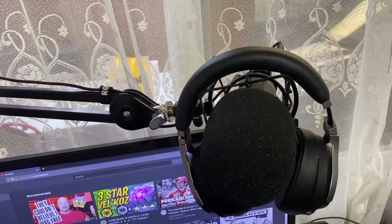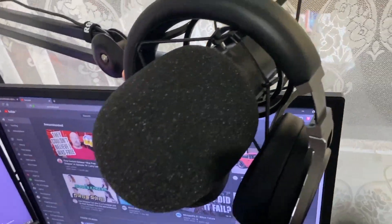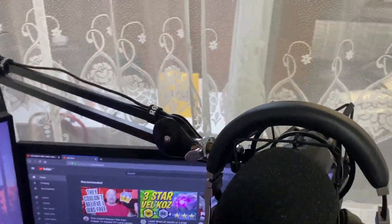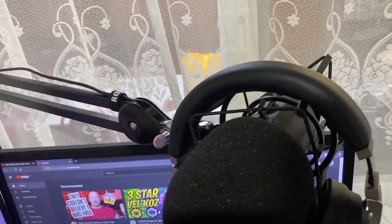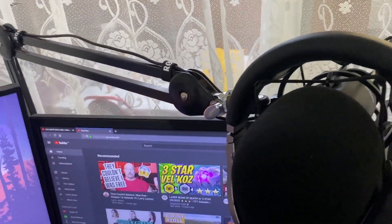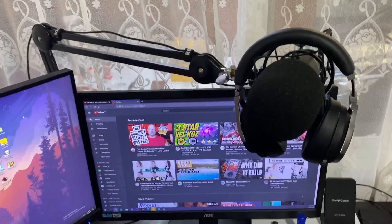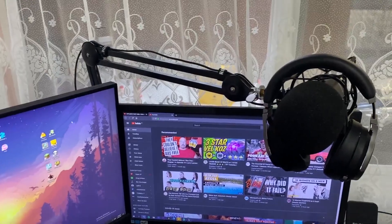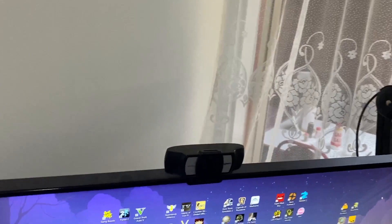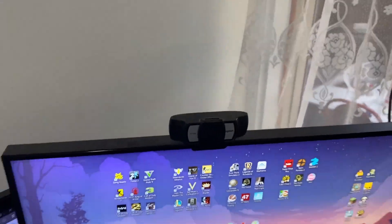Here we have the mic and the headset. I recently got an upgrade to the headset — it's very nice. It's the Corsair Virtuoso, pretty good, high fidelity, comes with a USB-C cable. The mic is the Rode NT USB — it's good, but mine has been getting corrupted audio files recently, which is a negative. There's also the Rode NT mic stand and a Logitech webcam that does 1080p at 30fps.